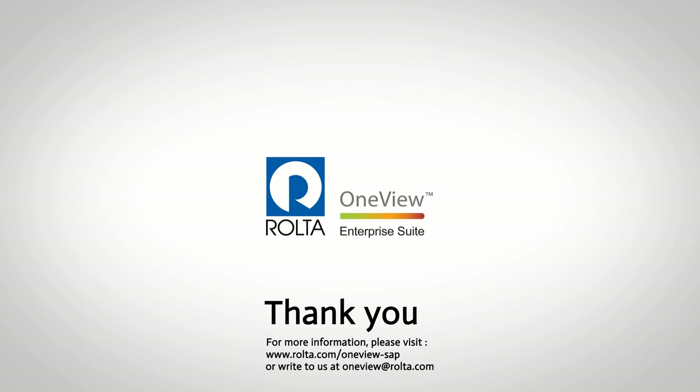To know more about how Rolta OneView can make a difference to your organization, please write to us at oneview@rolta.com.